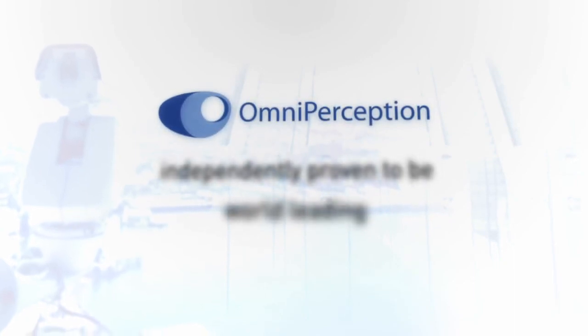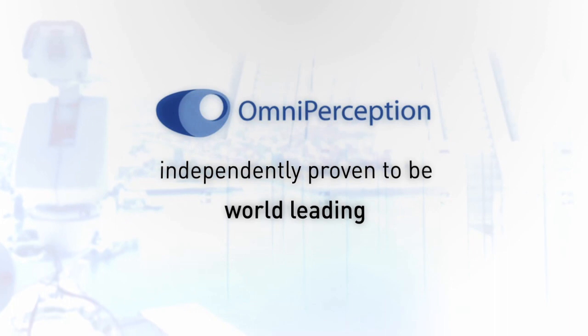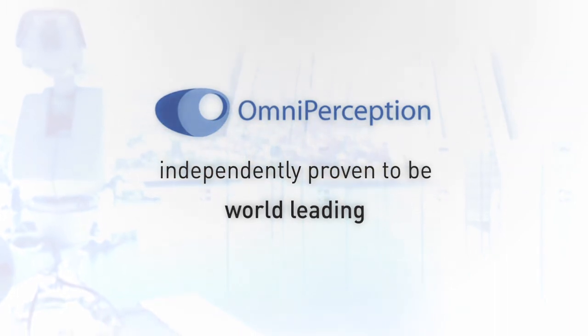Omniperception's face recognition system is independently proven to be world-leading, a system favoured by the UK police and global banks.